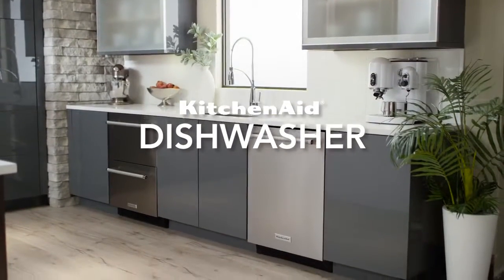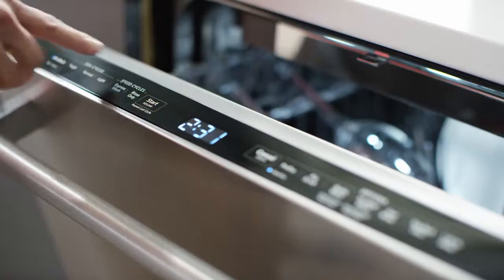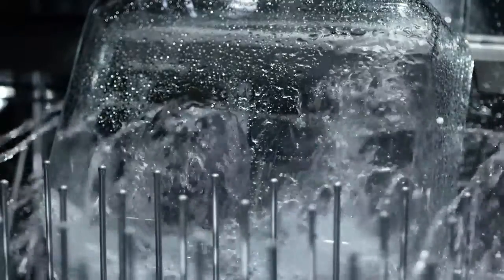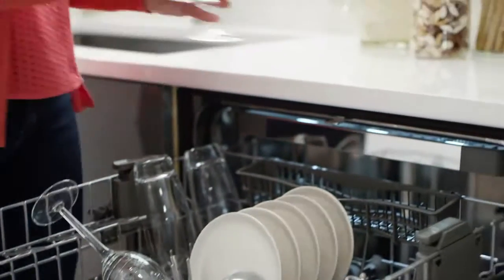Our dishwashers can get dishes so clean you can see your next culinary adventure in them. With a single press of a button, your last dinner party disappears. The ProWash cycle automatically senses the soil level on your dishes and selects the best cycle. That means zero guesswork and that your dishes will shine at your next get-together.